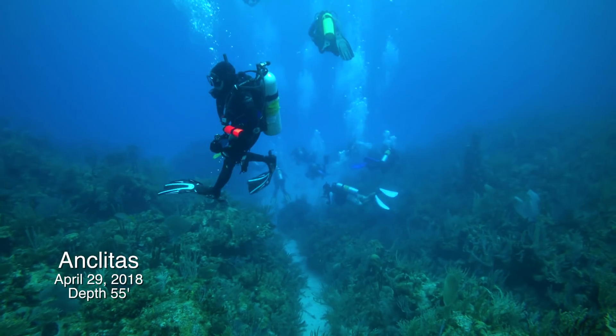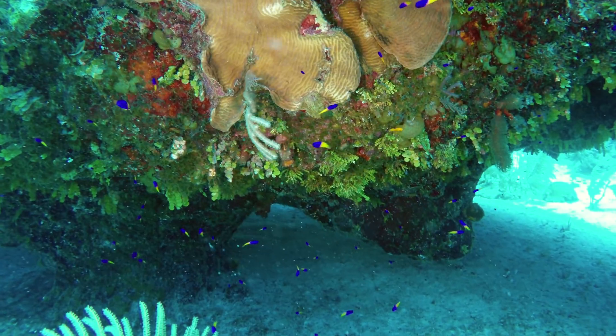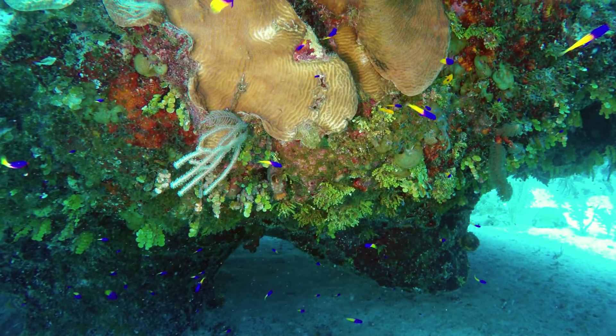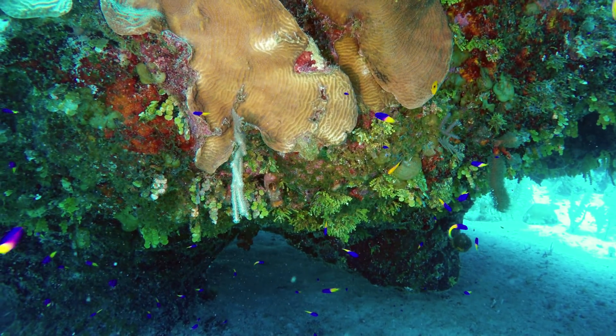Marge is here in the foreground and with only a few minutes she found our first golden fairy basslet. And here it is — just a very small juvenile swimming among a much larger group of its close relative, the royal gramma.